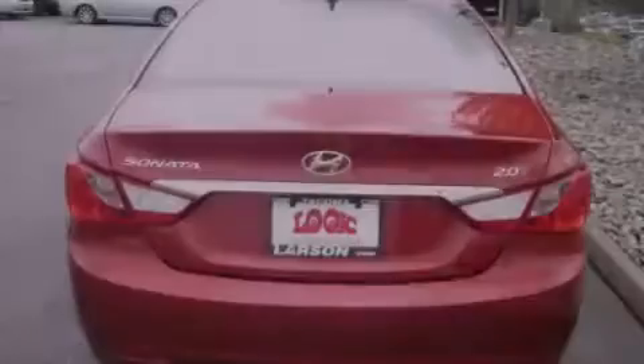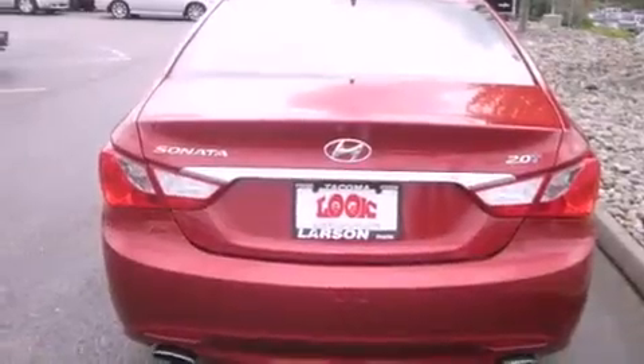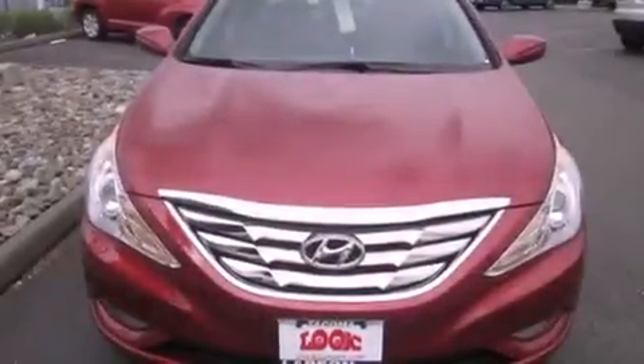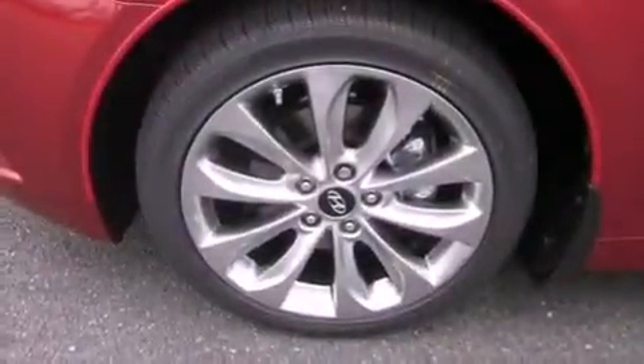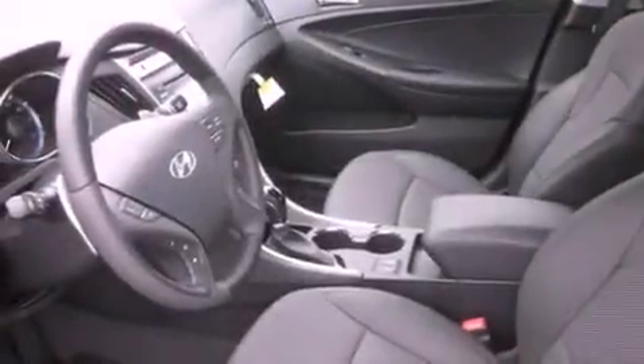All of the following features are included: commercial-free satellite radio, air conditioning with automatic climate control, cruise control, steering wheel mounted controls, full power accessories, a rear window defroster, a keyless entry system, and alloy wheels.